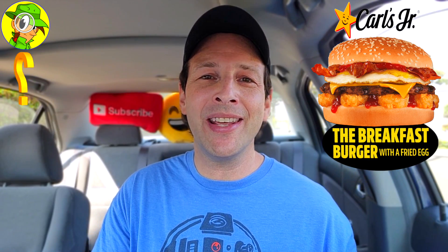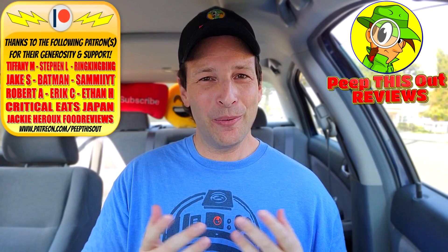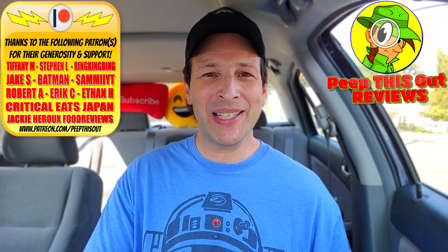The obvious question: if you've got a Carl's Jr. in the area, are you going to give this one a shot? Drop some comments down below. Have you ever had the breakfast burger to begin with, and if so, how excited are you to give it a shot with a fried egg on top? Drop those comments down below and let me know.